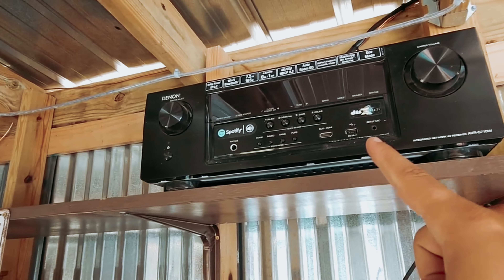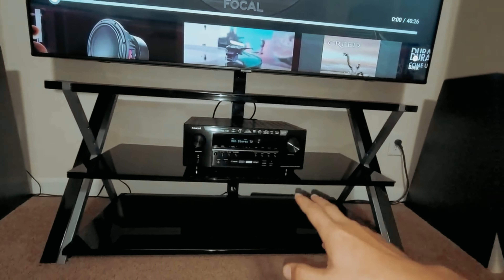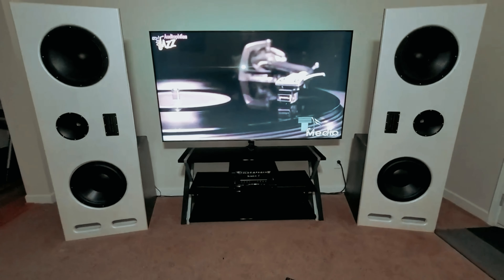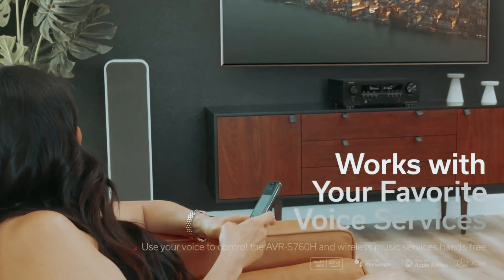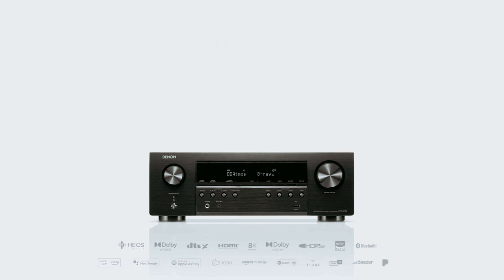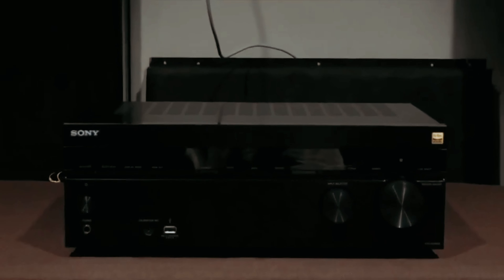Number one: Denon AVR-S760H — our pick for best AV receiver overall. If you're in the market for a top-notch AV receiver without breaking the bank, consider the Denon AVR-S760H. This receiver stands out for its impressive sound quality and wide range of features, making it a reliable choice for any home entertainment setup. With support for Dolby Atmos and DTS:X surround sound, you can enjoy immersive audio experiences like never before. The addition of Bluetooth and Spotify Connect allows for seamless music streaming from your favorite devices. It's worth noting that the Denon AVR-S760H lacks Chromecast support, which may be a drawback for some users who prefer this streaming option.